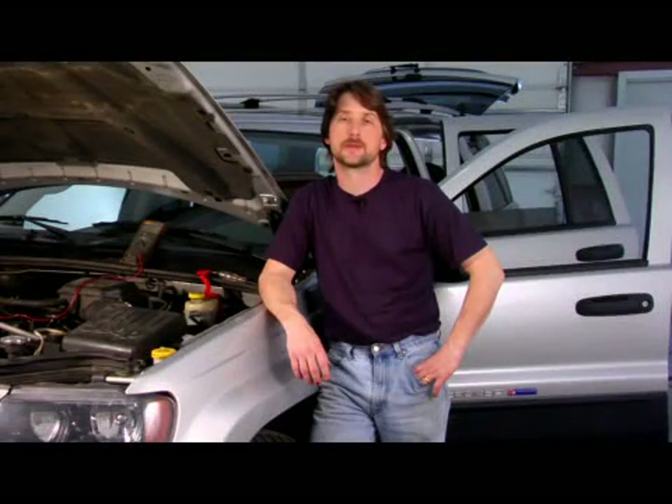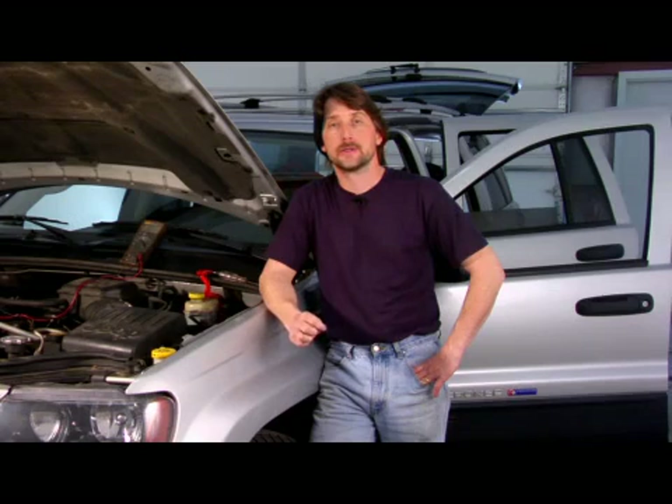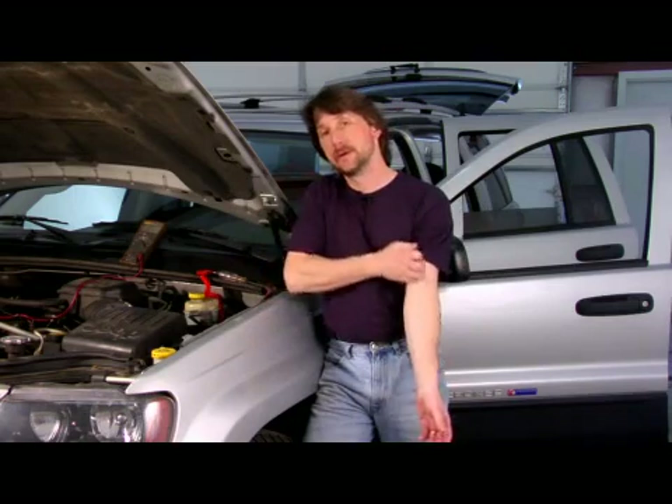Good afternoon, my name is Tom Brinsonoff, Certified Master Mechanic out of Reading, Pennsylvania. Today I'm going to talk a little bit about whether dual exhaust increases horsepower — and I would say definitely yes, it will.